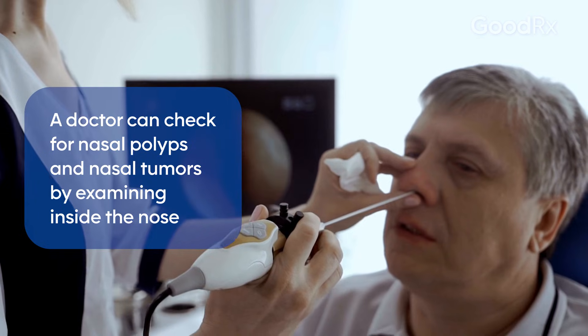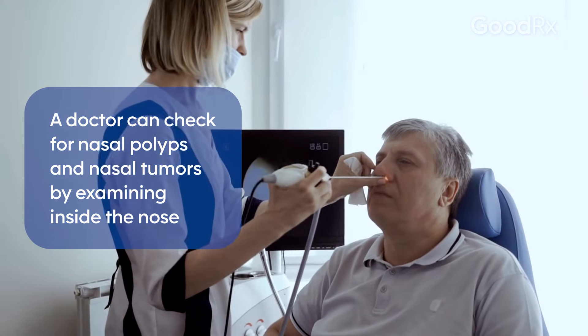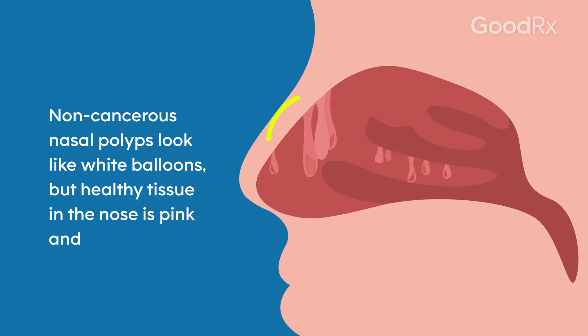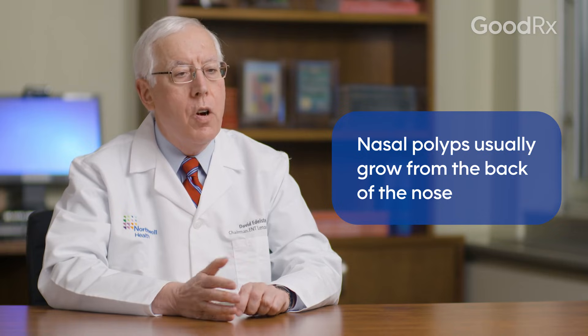Nasal polyps are diagnosed by examination. They differ from other structures of the nose because they have a different type of mucosa. Most of the nose has respiratory mucosa, which is a light pink, slightly shiny mucosa. Benign polyps tend to be clear, white balloons — quite distinctive. You'll see them growing usually from the middle meatus; they grow from the sinuses, so they're farther back in the nose.